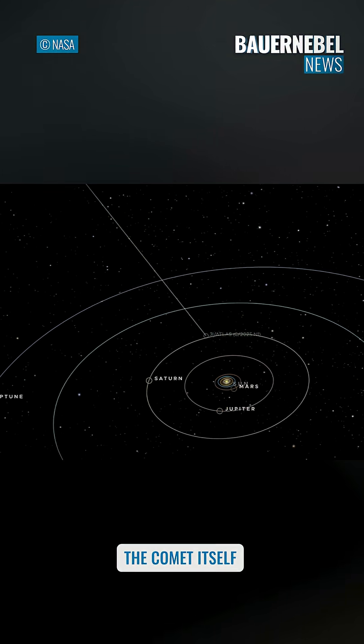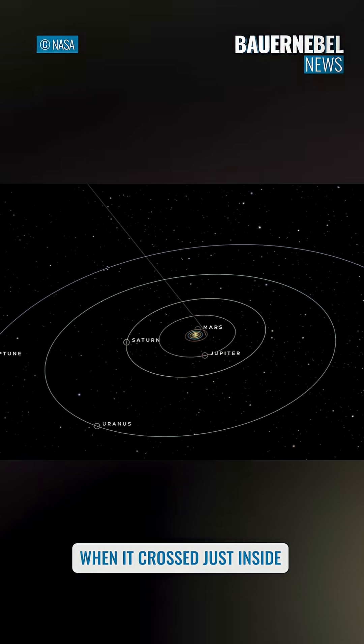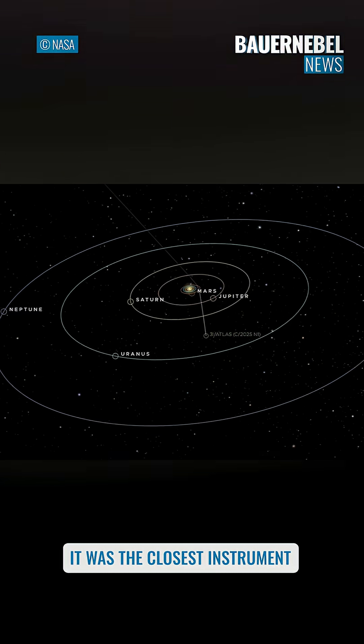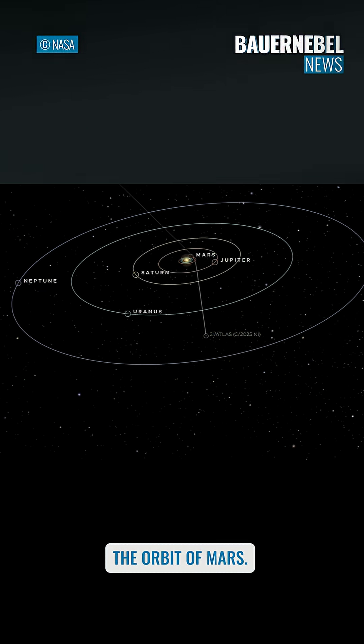On October 30th the comet itself reached the closest it will ever be to the Sun when it crossed just inside Mars's orbit, which is why the image Amit just showed was noted as coming from the closest instrument physically to the comet — because the comet was right inside the orbit of Mars.